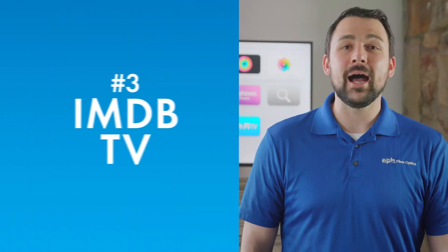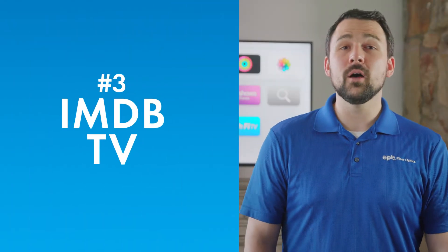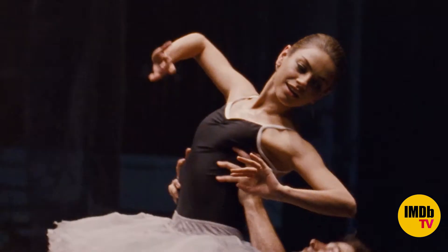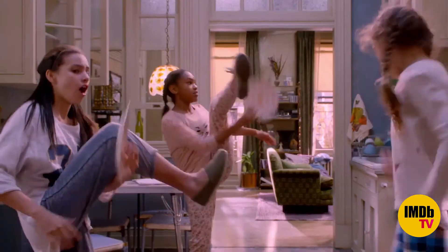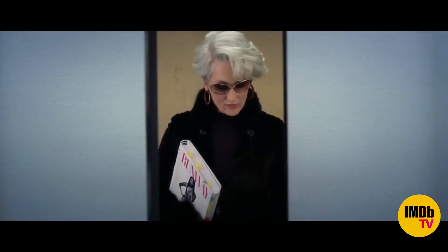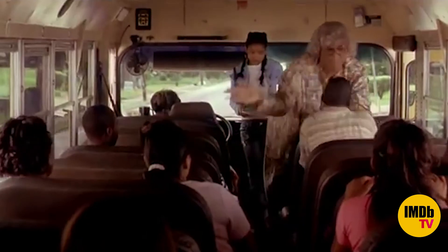Number three: IMDb TV. If you love movies, you're going to want to download the IMDb TV app. They might not be able to match the others in quantity, but when it comes to quality, IMDb stands out. You'll find lots of popular titles here, from The Devil Wears Prada and Star Trek to Kung Fu Panda and Medea's Family Reunion — all free to watch on demand.